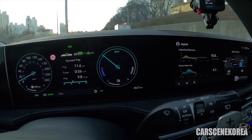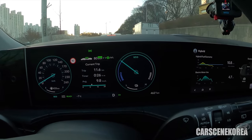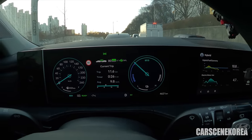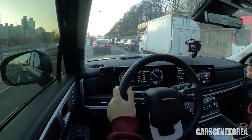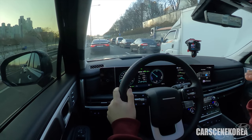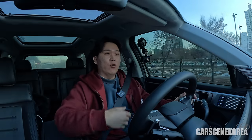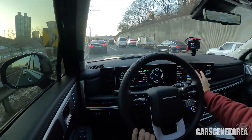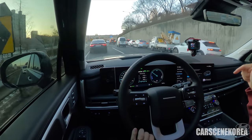Throughout my test drive I never once saw the battery go below 50%. It is actively charging the battery, and the transition between motor and engine engagement is just beautiful. I could feel it by the noise — not vibration or physical feedback — unlike older hybrids. There's a whole menu dedicated to eco driving, which is what a hybrid is all about.